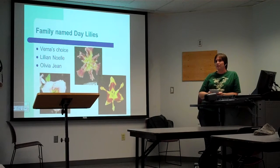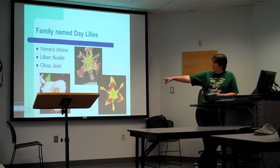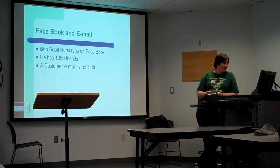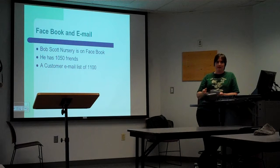There are currently about 15 friends and family member names, and there are more on the way because he names one after every grandchild — he still has about three more grandchildren to name a flower for. The pink one over there is named after my daughter. He is on Facebook with about 10,050 friends, and has an email list of over 1,100 contacts.